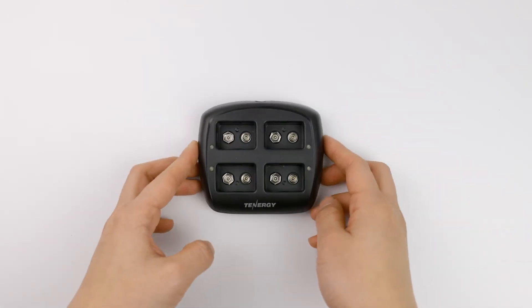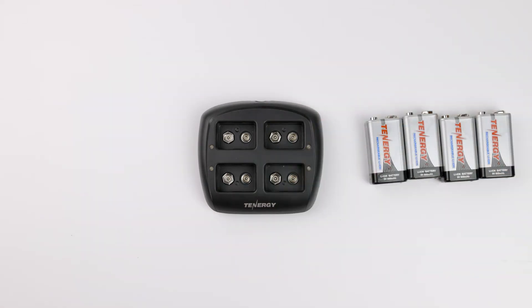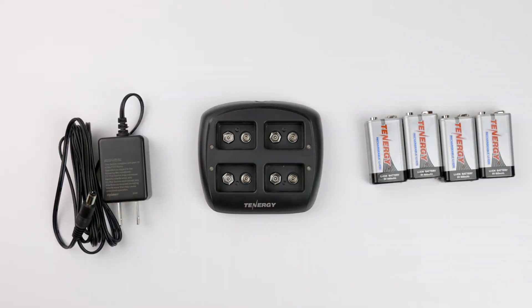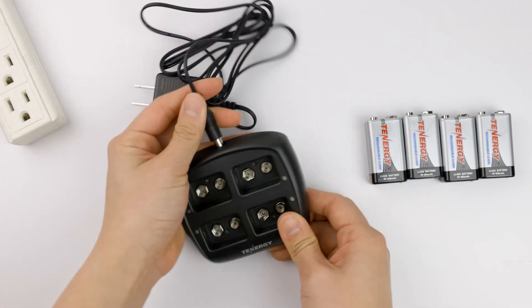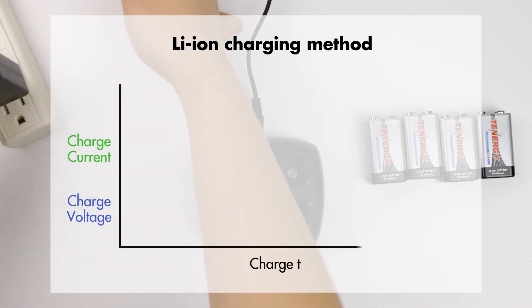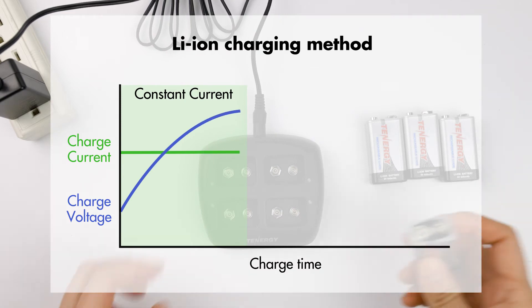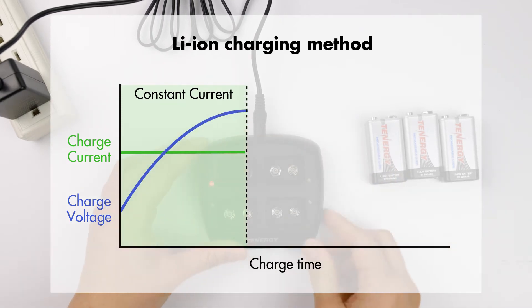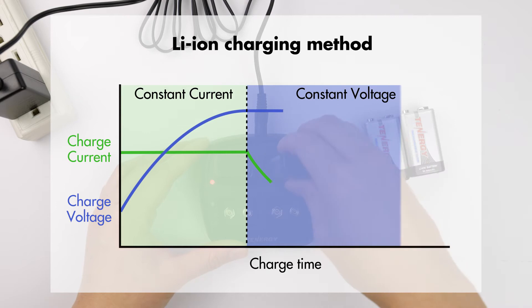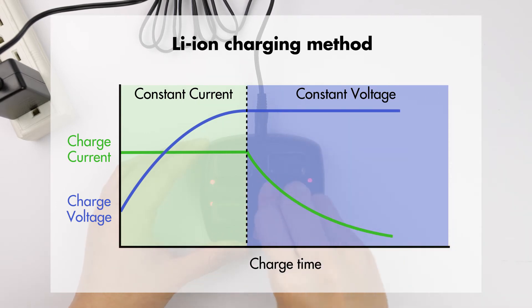To charge the lithium ion 9-volt batteries we use the black charger. Because lithium ion batteries have different charging characteristics, the charger uses the constant current constant voltage algorithm — or CCCV for short — to recharge the batteries to full. The charger first applies a constant current to charge the battery until it reaches a certain value, then switches to constant voltage mode where it maintains the battery's voltage and decreases the current over time until the battery is fully charged.